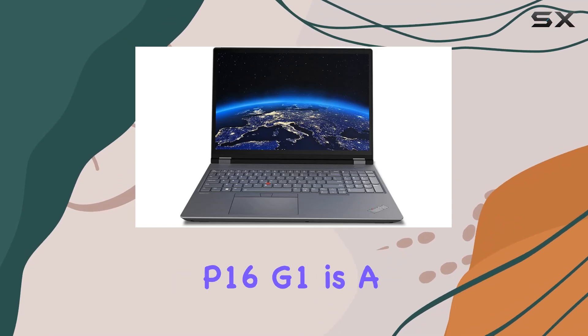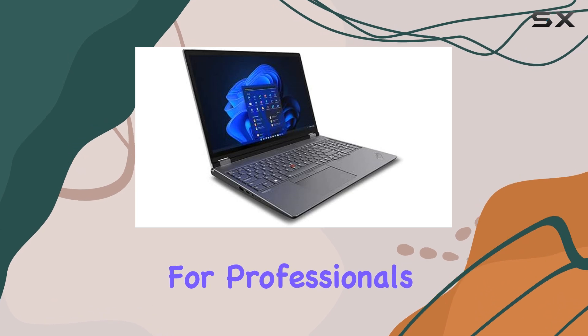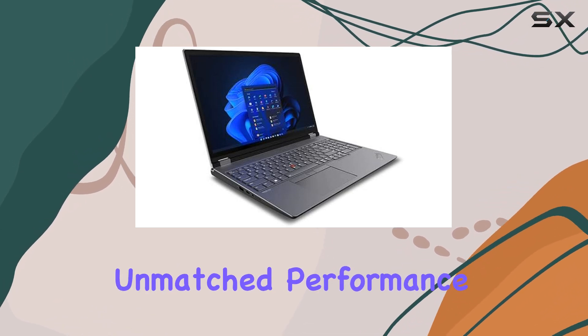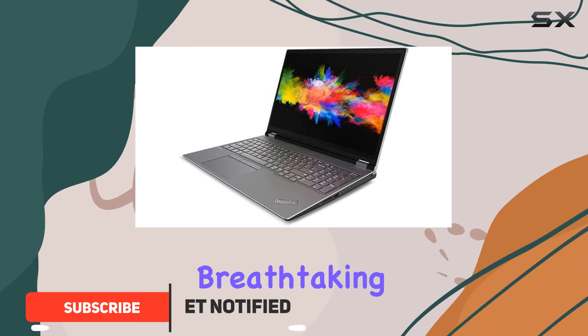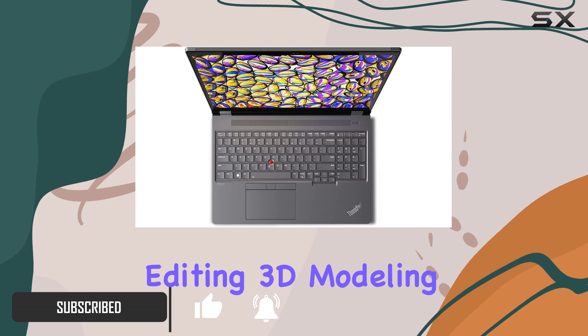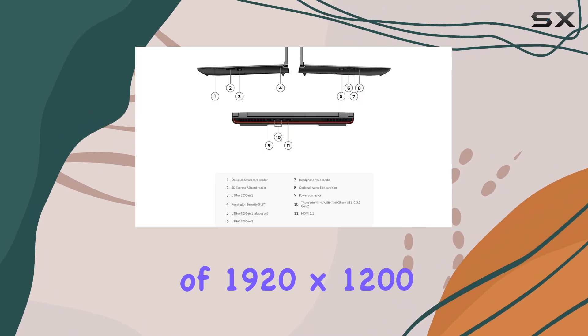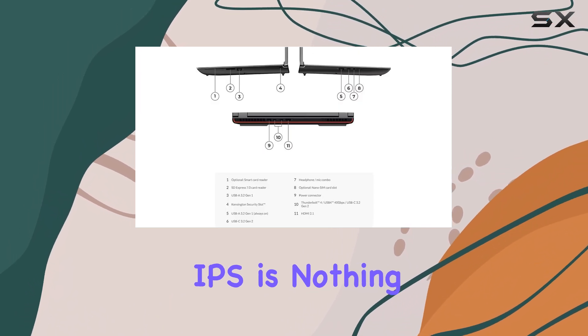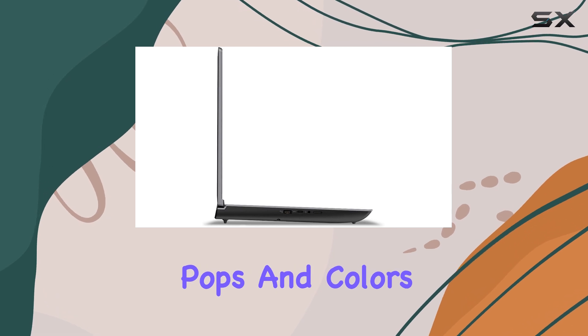The Lenovo ThinkPad P16 G1 is a remarkable machine designed for professionals who require unmatched performance. With a stunning 16-inch 4K screen, it delivers breathtaking visuals perfect for tasks like photo and video editing, 3D modeling, and other intensive workloads. The display's resolution of 1920x1200 IPS is nothing short of impressive, ensuring that every detail pops and colors are vibrant.